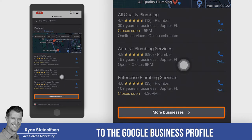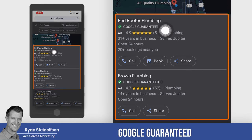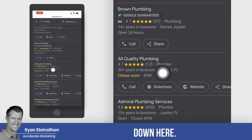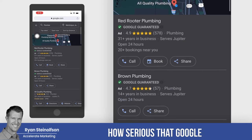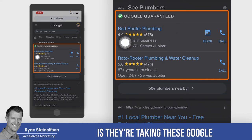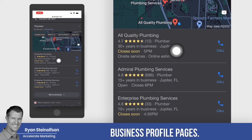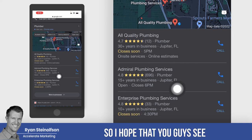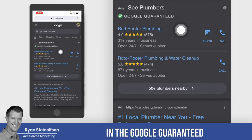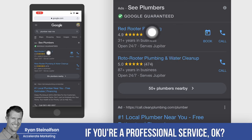I want to show you — if I go down here to the Google Business Profile and go to More Businesses, look at what's showing up. Google Guaranteed is showing up above the Google Business Profile listings down here. If this doesn't show you how serious Google is about this Google Guaranteed program, I don't know what will, because basically they're taking these Google Guaranteed listings and actually showing them on the maps ahead of the Google Business Profile pages. I hope you guys see how valuable it is to show up in the Google Guaranteed or the Google Local Service Ads section, or the Google Screened section if you're a professional service.